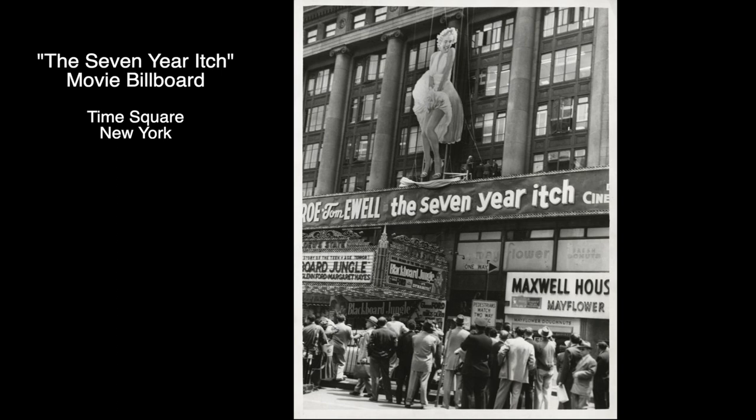Another interesting fact is that the filming done that night could not be used due to too much noise on the set and it was re-shot in the studio in LA. One of the photos from the shoot was displayed on Times Square as a billboard for the Seven Year Itch movie.